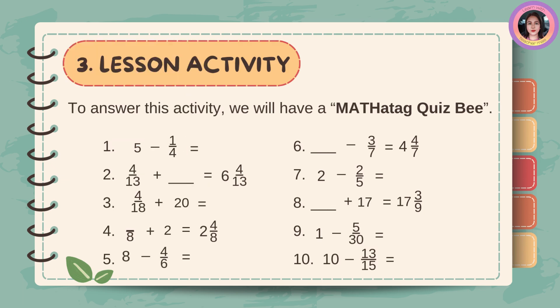Let's have an activity. To answer this activity, we will have a Marta Tag Quiz Bill.